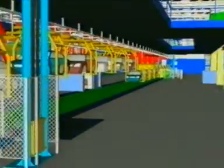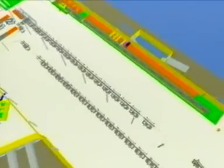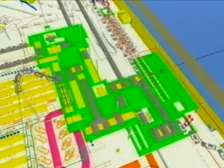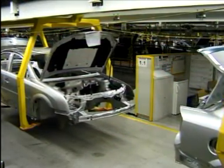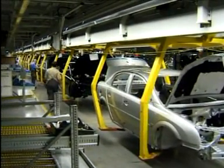Under these demanding conditions, ASI shows its full potential every day. The complete final assembly consists of 10 interconnected production lines which employ overhead and floor conveyors. Process availability has top priority. Each production line has a typical length of approximately 100 meters, which means that there are always 300 vehicles in production.